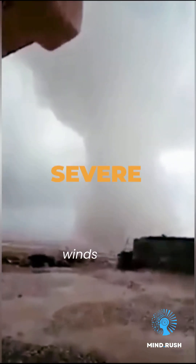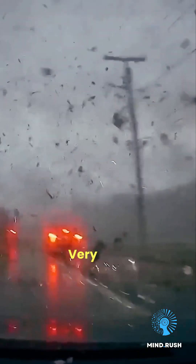F3 tornadoes have winds up to 206 miles per hour. Severe damage — entire walls torn off, trains derailed, and cars hurled like toys. Very high lethality.